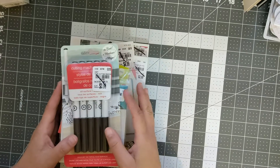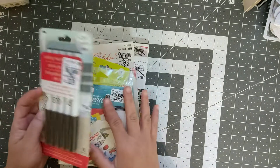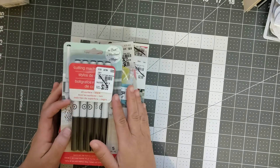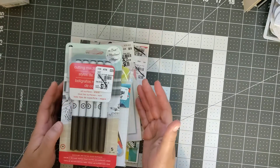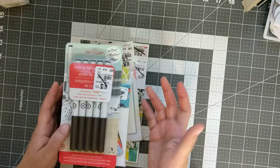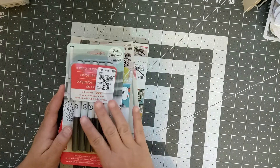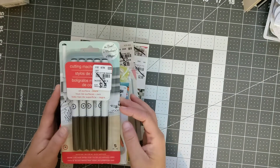Let me start with Tuesday Morning. All the craft items are 10% off right now. Other things in the store like towels or decorations are up to 30% off, but all the craft items are 10% off.